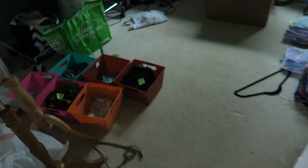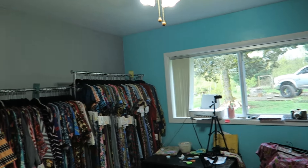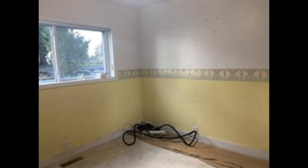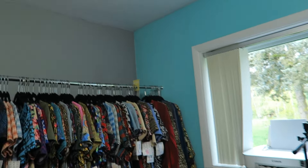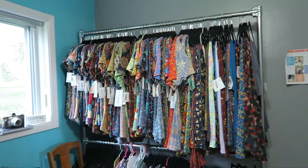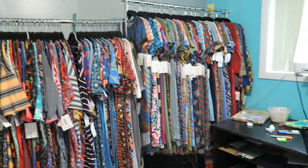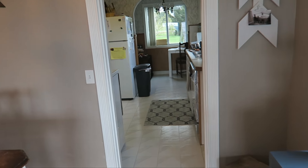Off of the dining room is my LuLaRoe room. If you don't know, I sell LuLaRoe. It is a complete and total disaster right now, but it was white and yellow and had some really cool wallpaper in here. We painted it this teal LuLaRoe color and then gray. I have a video of the transformation too. This is where all of my inventory is held — I do my live sales in here, photograph inventory, and it serves as my office as well.